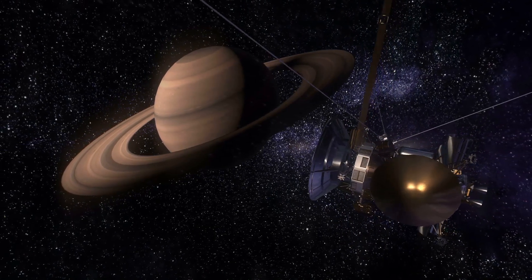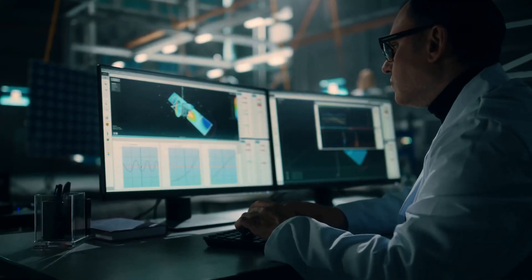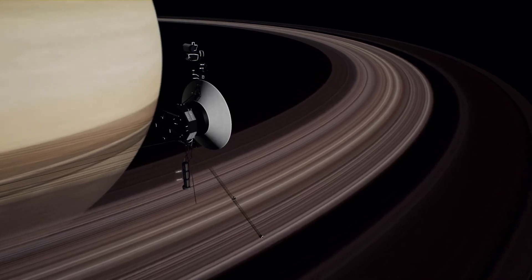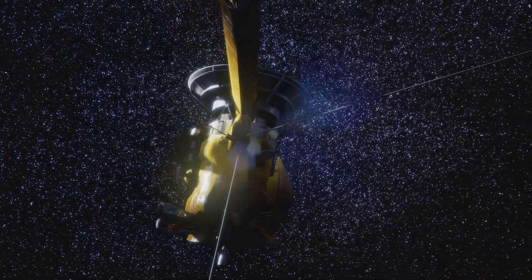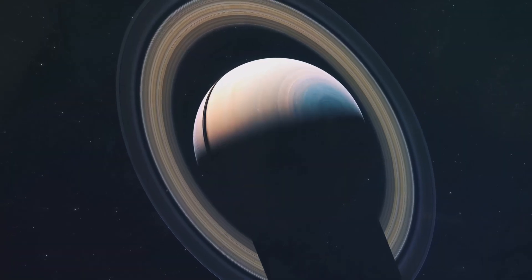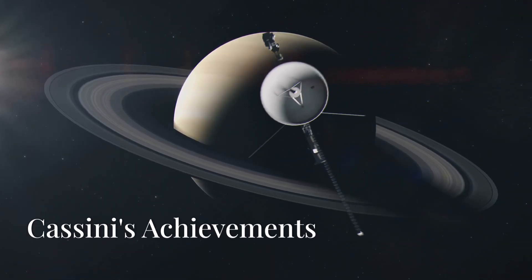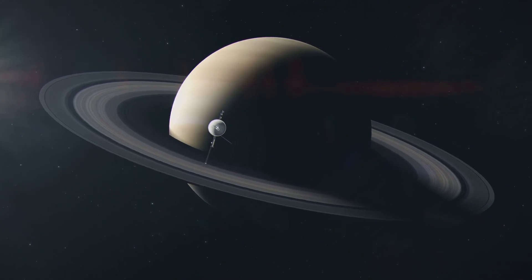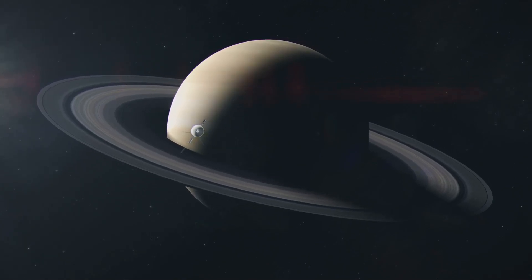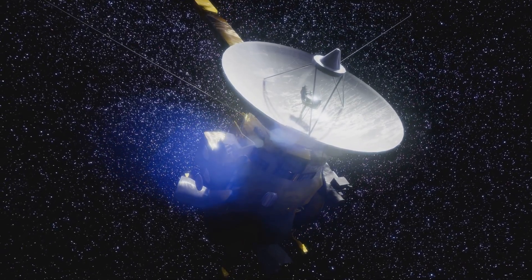The Cassini mission to the Saturn system has captured the hearts of many people across the world. Not only was it a fantastic feat of engineering, it was ambitious with its mission objectives, it was a completely successful mission, and it took some of the most spectacular images of space that we have ever seen. During its 13 years around Saturn, it sent back an incredible 635 gigabytes of data, from which more than 4,000 science papers have been published.